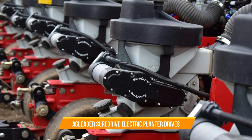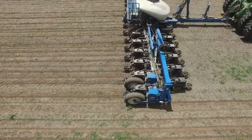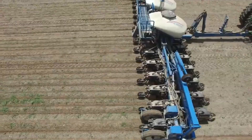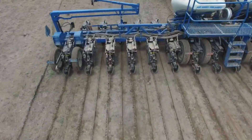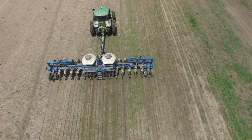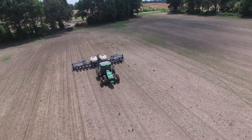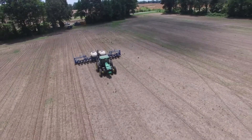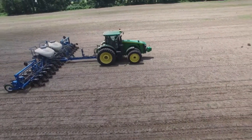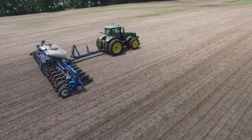17. AgLeader Shore Drive Electric Planter Drives. AgLeader Shore Drive Electric Planter Drives are innovative technologies designed for precise seed placement and control in planting equipment. These electric drives replace traditional mechanical drives, offering greater accuracy and flexibility in seed metering and population control. By adjusting seed rates on the go and ensuring consistent seed spacing, Sure Drive Electric Planter Drives contributes to improved crop establishment and uniform plant growth.